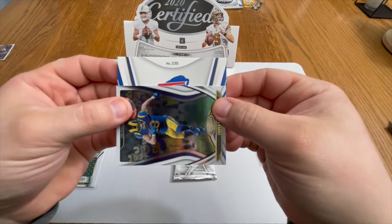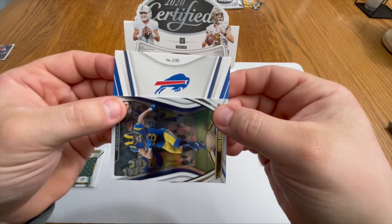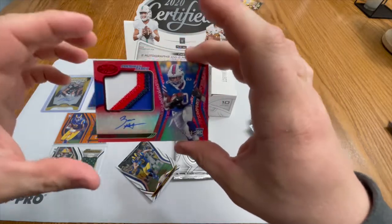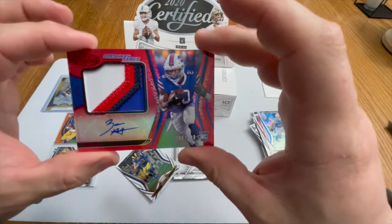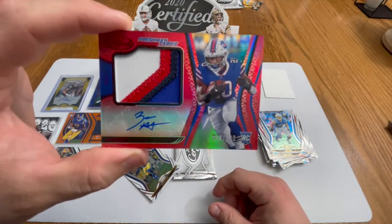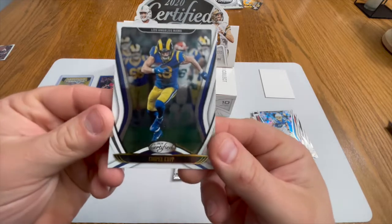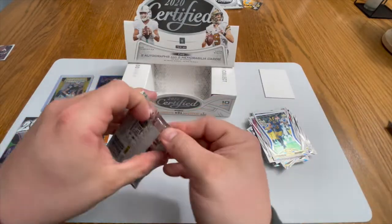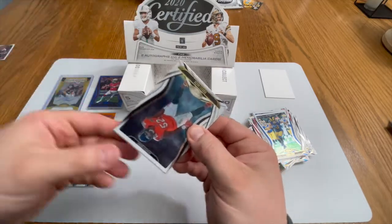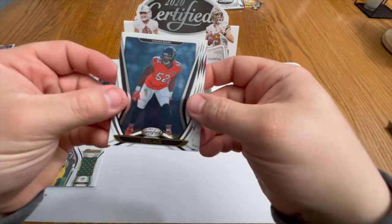It might be a Bills card — could be Josh Allen or maybe Zach Moss. Devin Singletary card number 235 — Zach Moss, okay. Look at that chunk! That is a four-color patch right there, out of 249 — this is legit, I will take that. That's a solid auto too, that is a solid pull. We got that Cooper Kupp and we're on the last pack — I'm pretty sure we pulled all our good stuff, so this will be the victory lap.